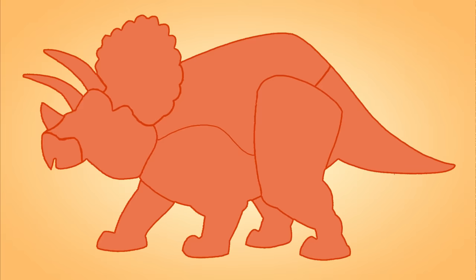Hi everyone! Today we are going to guess a dinosaur. Can you guess what dinosaur this is?